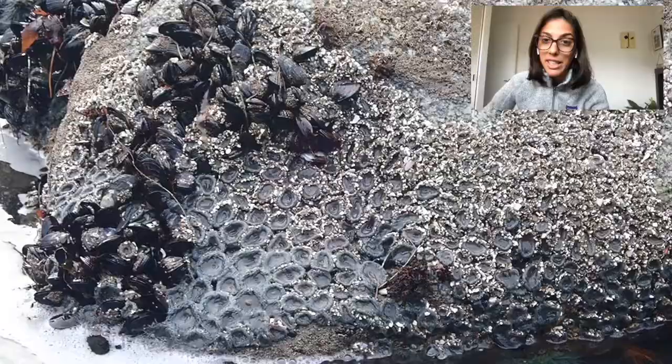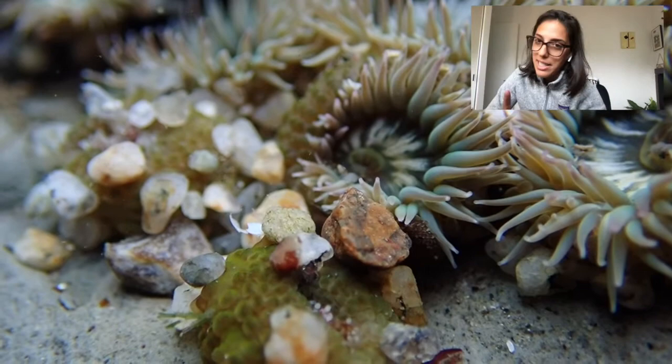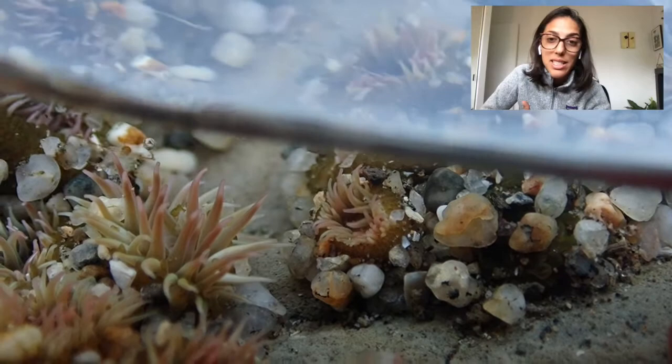Aggregating anemones are quite resilient animals. Like all anemones, they are in the phylum Cnidaria, in the class Anthozoa. And that's the same class as corals and gorgonians, which are some of our most well-recognized marine species.